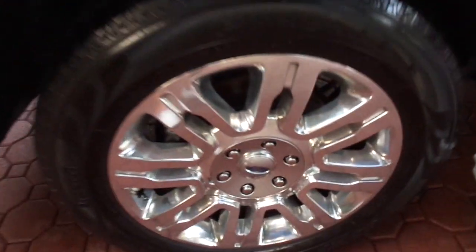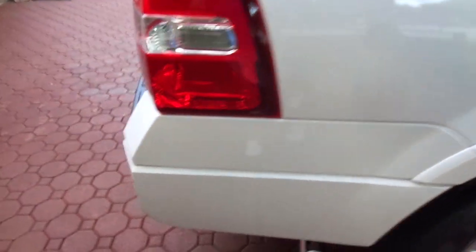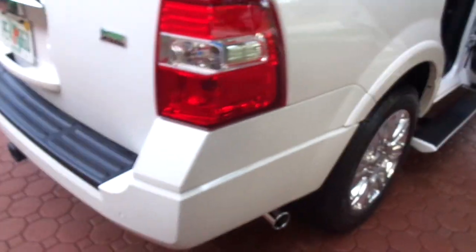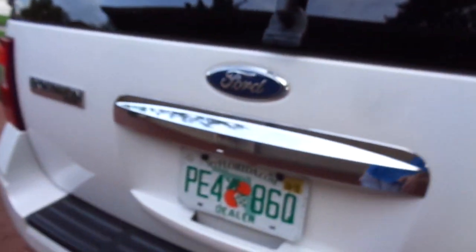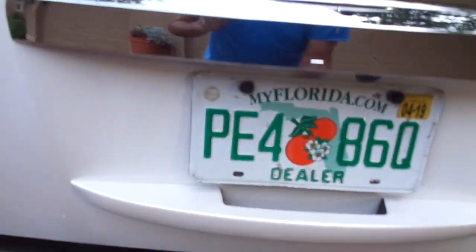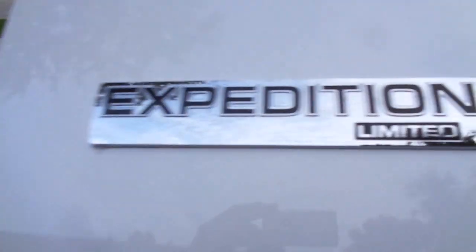Call me before the auction ends because this will not last. I go out and get these vehicles — I've been doing it for 30 years. I know what you're looking for, and this is perfect. It's a Florida car. Flat land down here, it's had a life of luxury. There hasn't even been golf clubs put in the back. It does have the trailer hitch, but I promise you there's never been anything ever fastened to it.